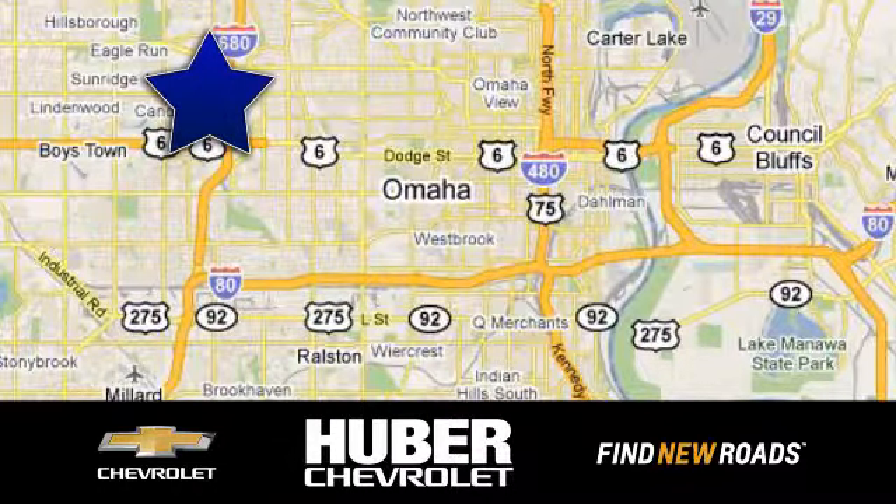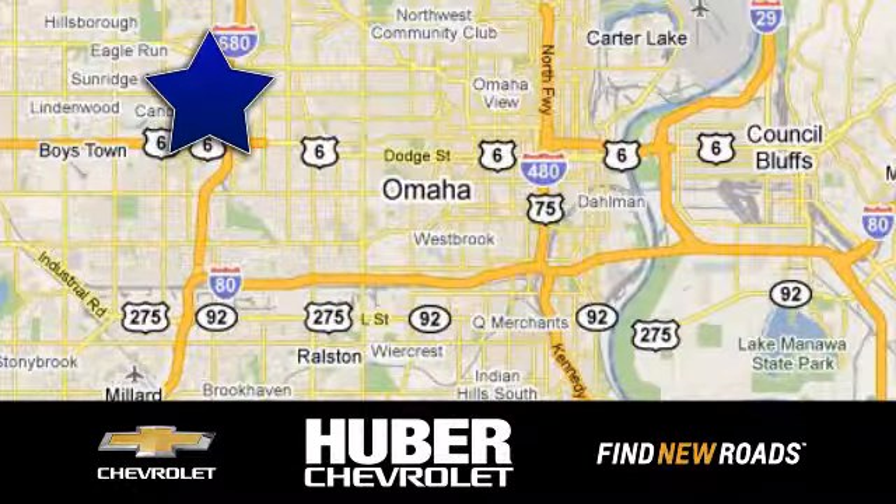Huber Chevrolet Cadillac. We're located on West Dodge Road in Omaha, Nebraska on the northeast corner of 114th and East Dodge under the Expressway.